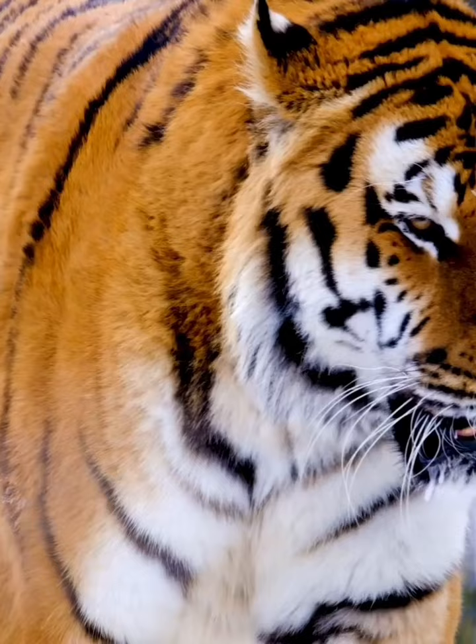Distinctive Appearance: Tigers are instantly recognizable by their vibrant orange fur adorned with distinctive black stripes, providing them with optimal camouflage in their native habitats.